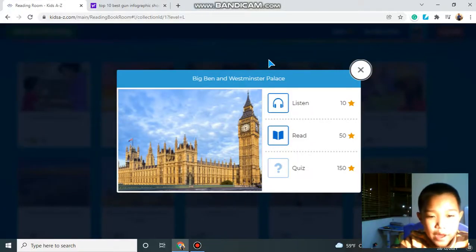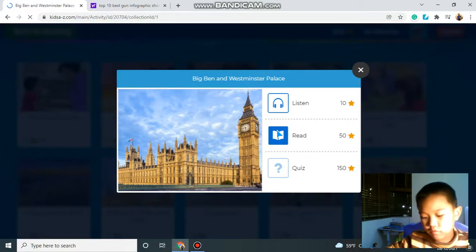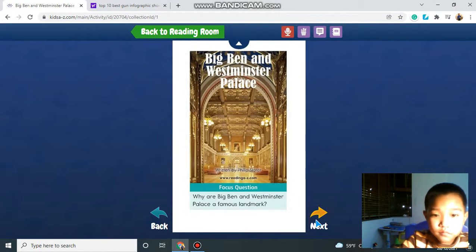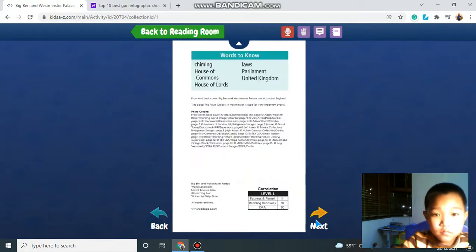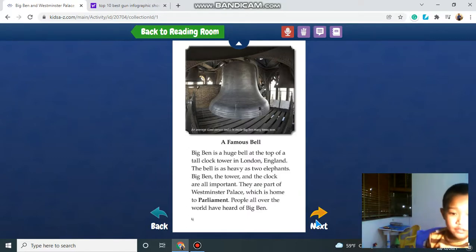Hello everybody, my name is Bao and today I'm going to tell you about the Big Ben in the Westminster Palace. The Big Ben is a huge bell at the top of a tall clock tower in London, England.